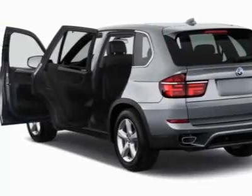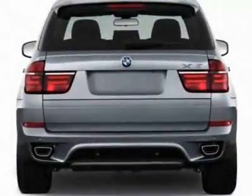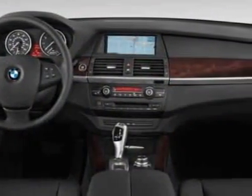Additional options for this vehicle include the double-spoke style 333M light alloy wheels, 20x10.0 front and 20x11.0 rear.